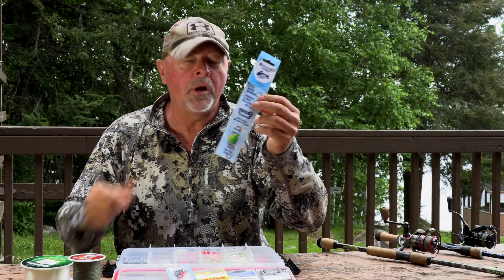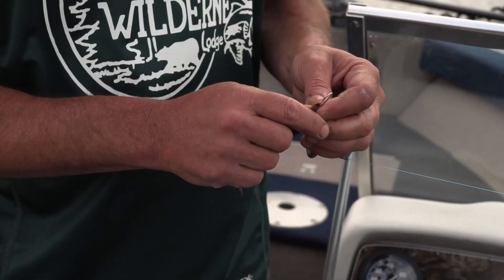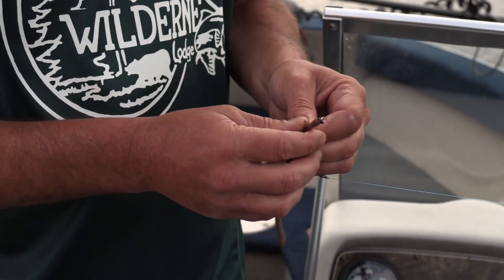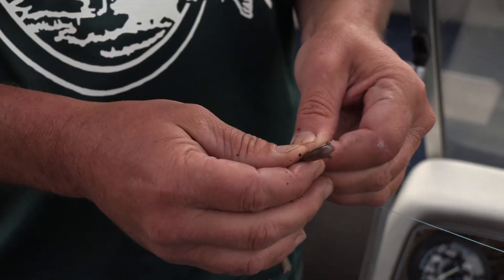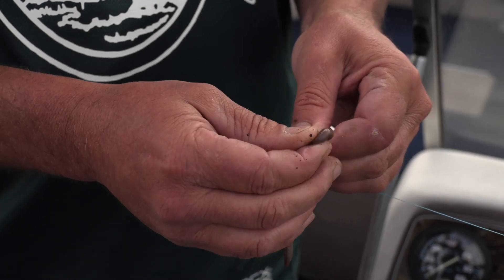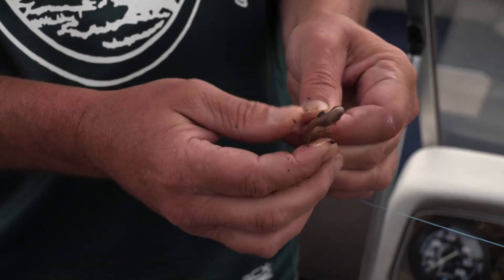When I put the worm on, I like to feed it straight up the center of the worm, push it on as far as you can, just leaving a little tip out. That way they really have to work at it to get the worm off, and you get to use it a few more times.